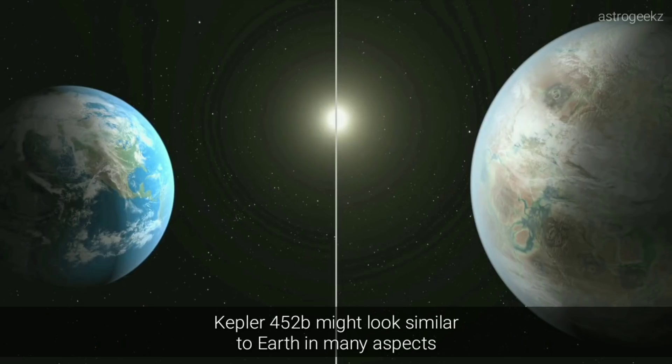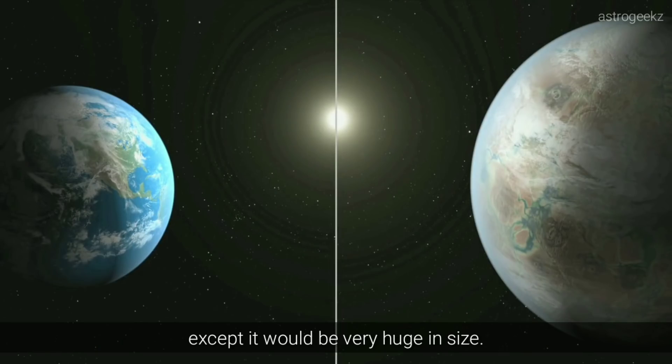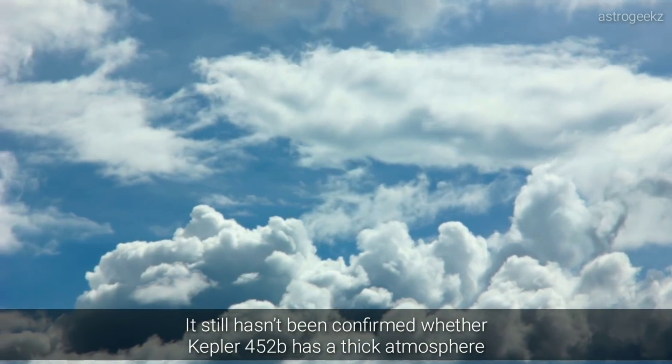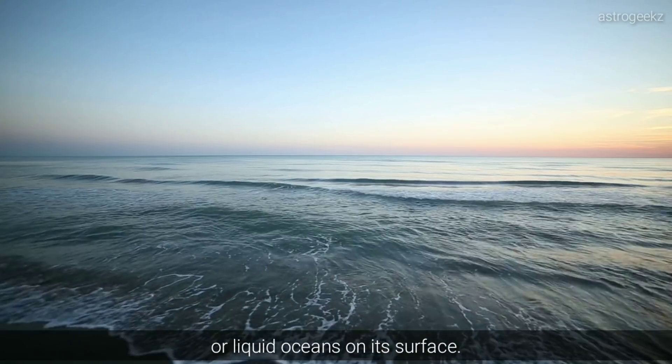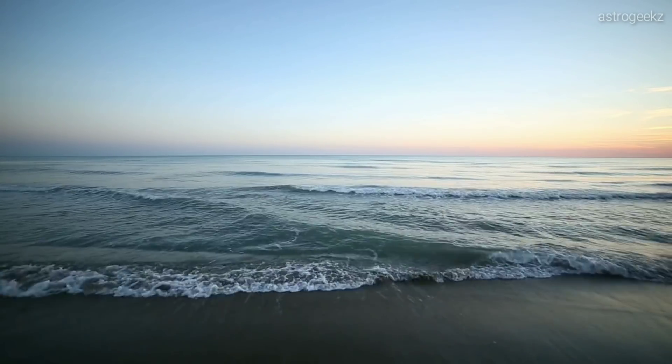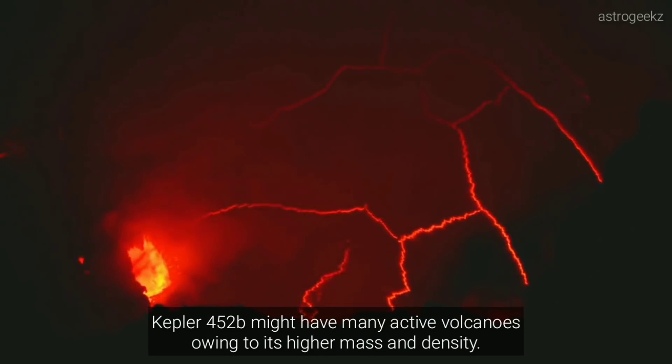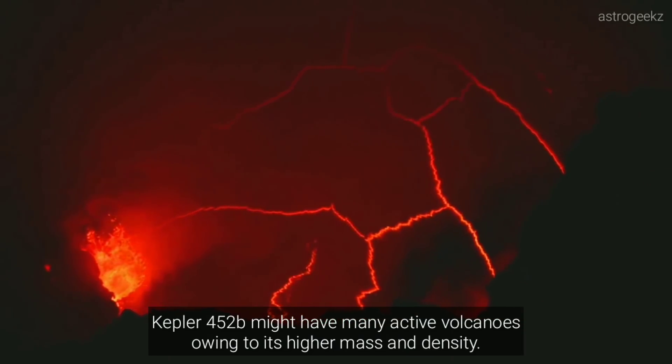Kepler-452b might look similar to Earth in many aspects, except it would be very huge in size. It still hasn't been confirmed whether Kepler-452b has a thick atmosphere or liquid oceans on its surface. Kepler-452b might have many active volcanoes owing to its higher mass and density.